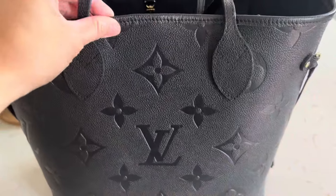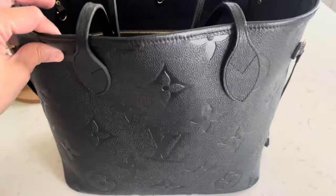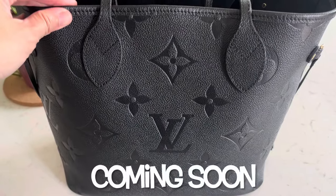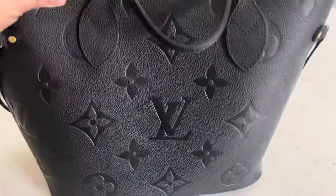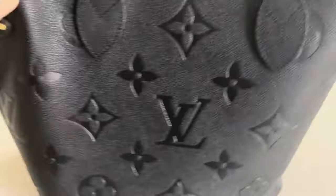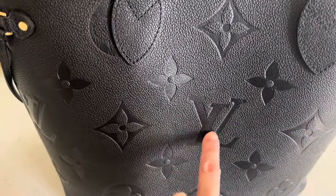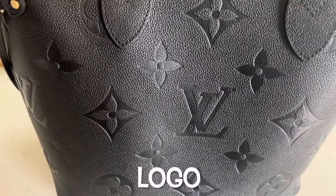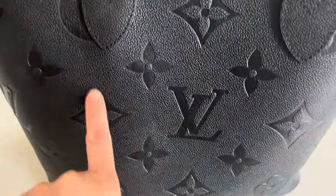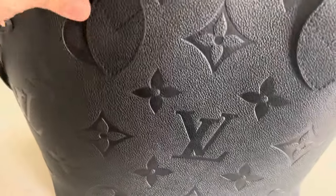Let's start with my two-year-old Neverfull MM in Empreinte leather in the color noir, which means black. I wasn't able to do an unboxing with this purse, but let me show you real quick. It has the luxurious Empreinte leather — I believe this is the luxury version of the Neverfull. It has embossed leather with the LV monogram print in a bigger size, not a giant monogram but medium compared to the regular classic monogram print.